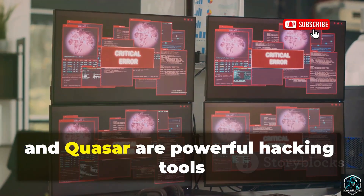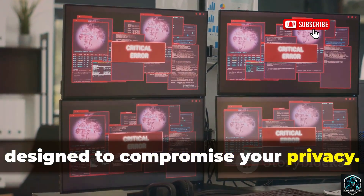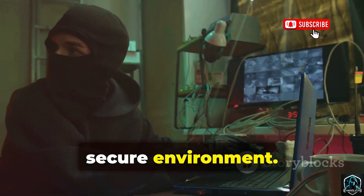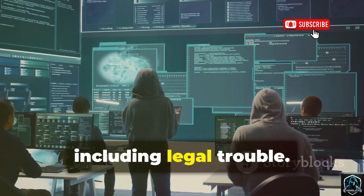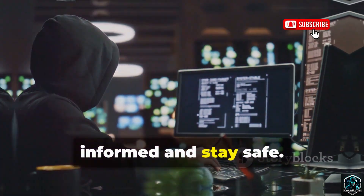Cerberus, Pegasus, and QuasarRAT are powerful hacking tools designed to compromise your privacy. Never search for or use these tools unless you're a trained professional in a secure environment. Mishandling them can lead to serious consequences, including legal trouble. Awareness is your best defense — stay informed and stay safe.